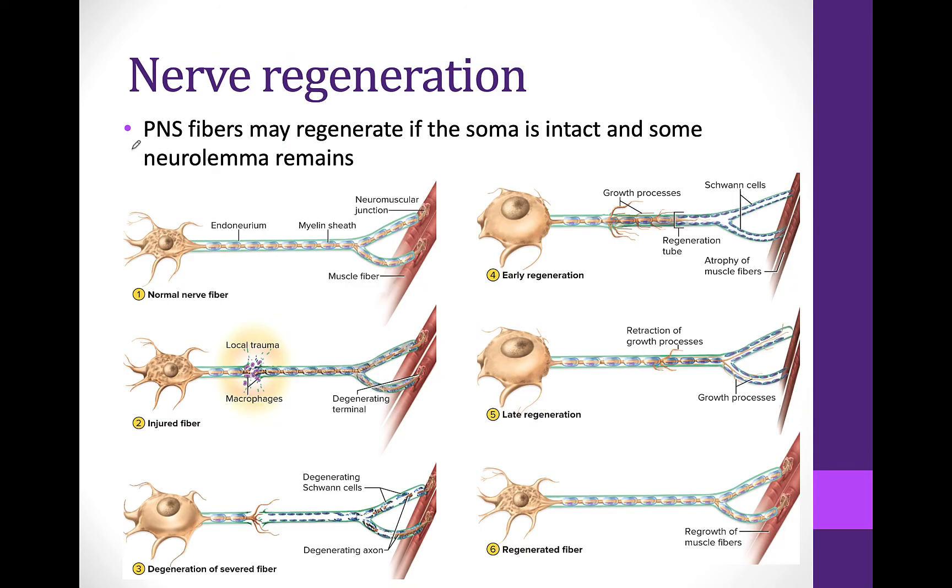Sometimes nerve fibers in the peripheral nervous system — outside of the brain and spinal cord — can actually regenerate if damaged. In order to regenerate, if the damage happens somewhere along the axon where the cell body and some of the neurolemma are intact, it might be able to regenerate. The axon at the far end is no longer able to get nutrients or communication with the soma, and so this is going to degenerate, leaving eventually an empty tube.